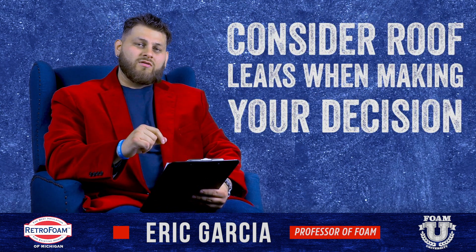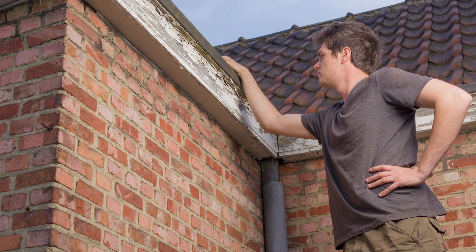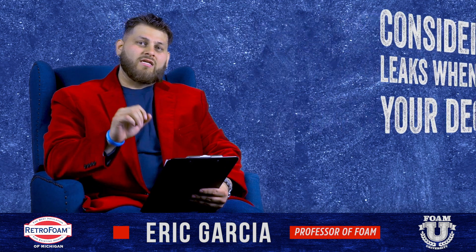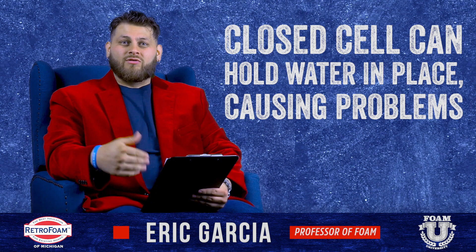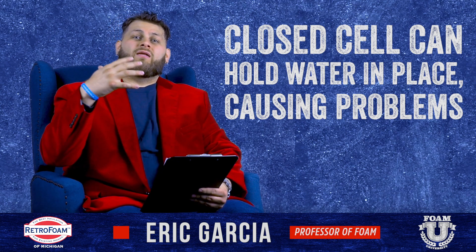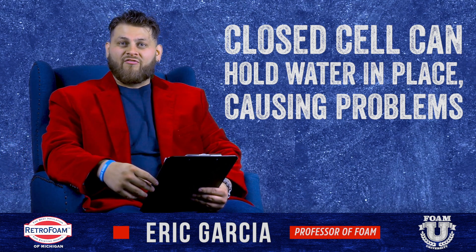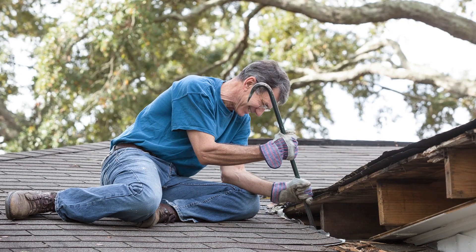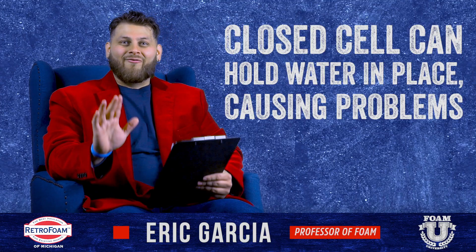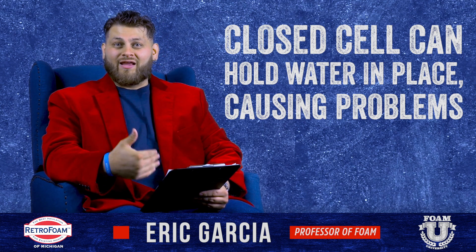The last thing to consider with closed cell versus open cell in an attic is if there is a roof leak down the road. Is that likely to happen? Maybe, maybe not. However, worst case scenario, you have some type of roof leak on the roof deck in your attic space. Closed cell can potentially make that issue worse — it can hold the water in place, letting it pool up and run off somewhere else down the roof line into a wall, or it can build up enough pressure to eventually blow out some of that closed cell, sending a large body of water down into the attic space and into the house, creating a bigger problem. Yes, that's worst case scenario, but it is something that has happened — we've had several customers run into that exact scenario.